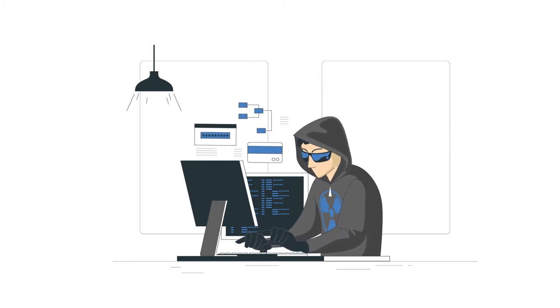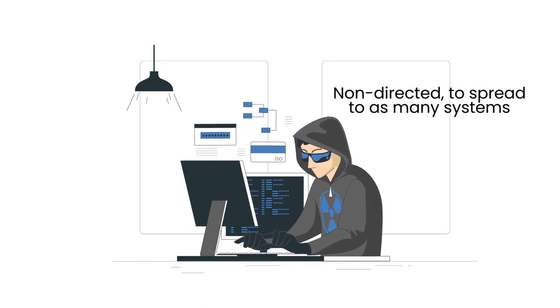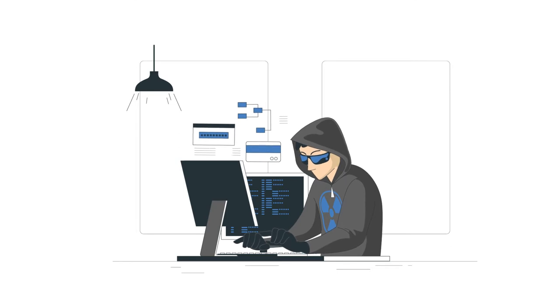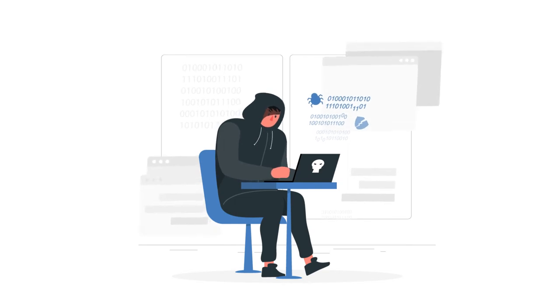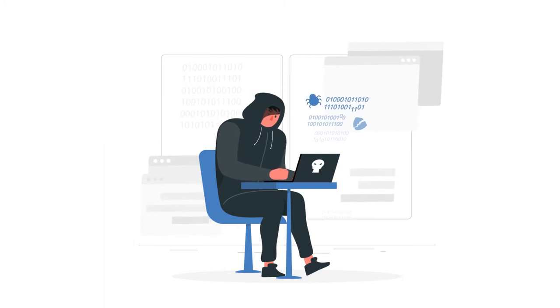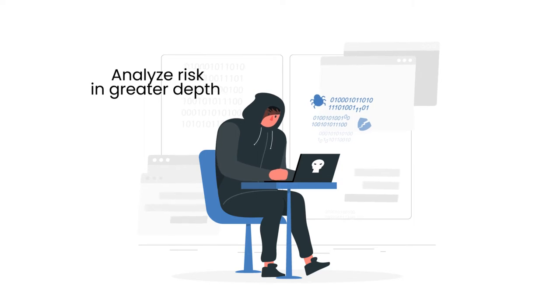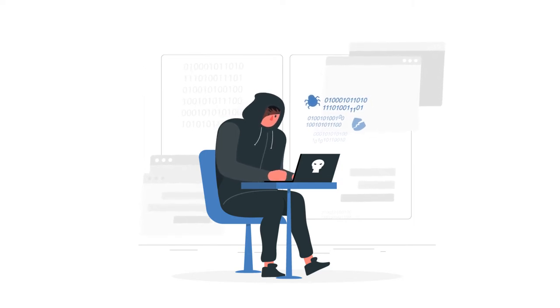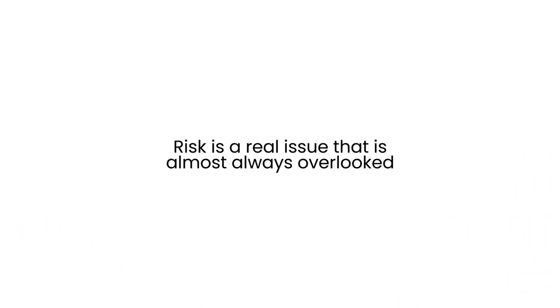Many cybercriminals release ransomware into the wild, non-directed, to spread to as many systems as possible so they can maximize odds of success and returns. What if you pay the ransom and the hackers just take the money and don't decrypt your systems? Many cybercriminals are in the business of making money, so their business models support this objective. Cybercriminals probably analyze risk in greater depth than most IT cybersecurity staff. The risk is a real issue that is almost always overlooked.